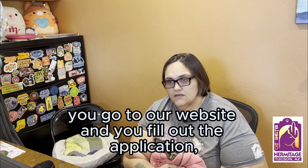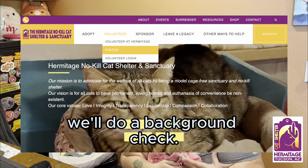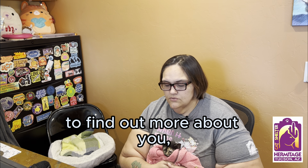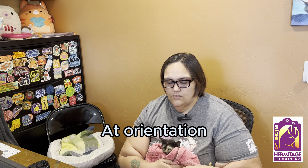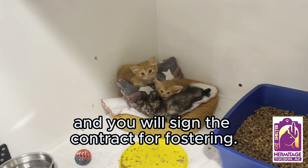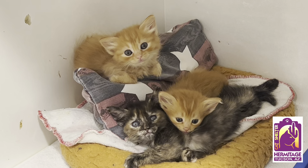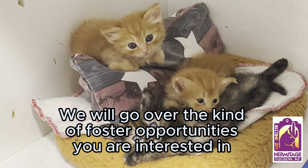How do people go about becoming a foster? To become a foster at the Hermitage, you go to our website and fill out the application. Once the application is complete, we'll do a background check and a phone interview to find out more about you. You'll then get scheduled for a foster orientation that will cover all of our processes and procedures, and you'll sign the fostering contract.